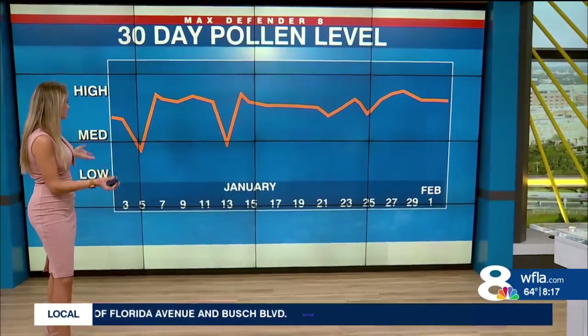We've been getting messages. We never really have an off season for high pollen counts here in Florida — it just depends on what time of year and what is actually blooming.